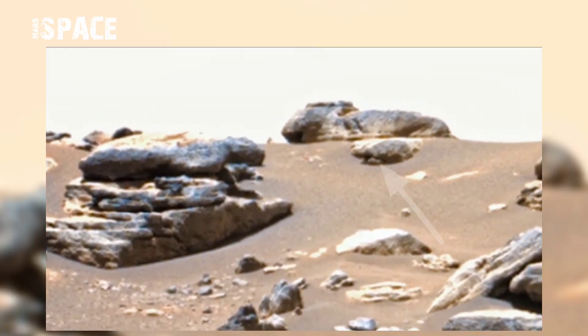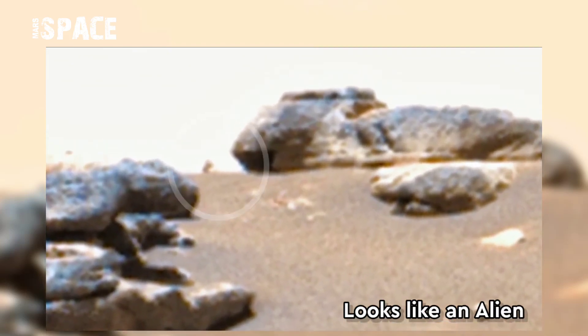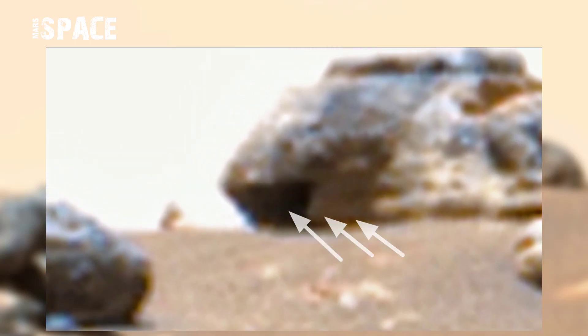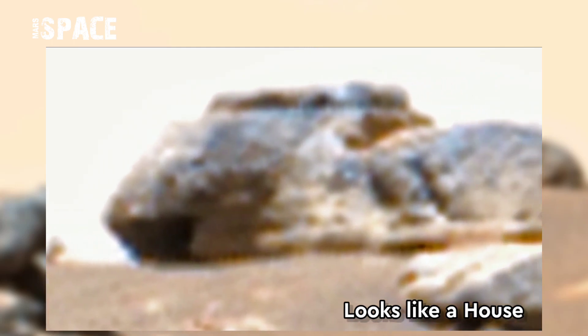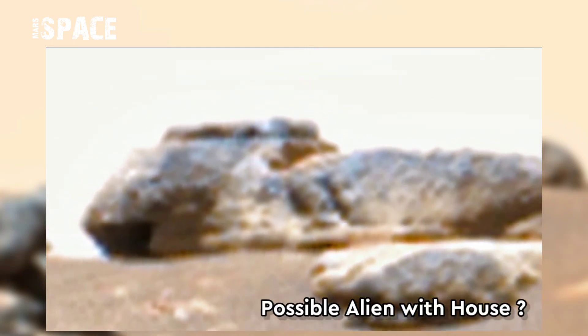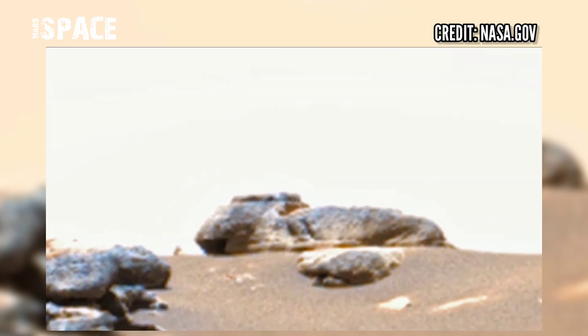Watch it — what is it? This object looks like an alien going to his house or home. You can see this main entrance. The shape of the rock looks like a hi-fi modern house. Possible alien with modern house? What do you think about its structure? Let me know in the comments below.